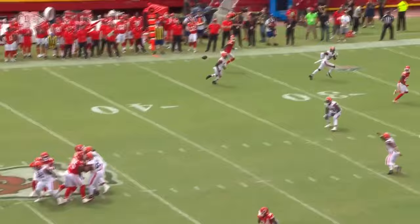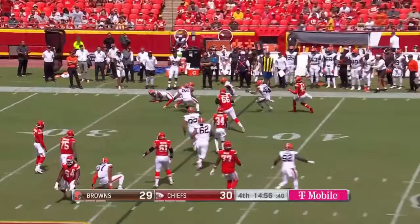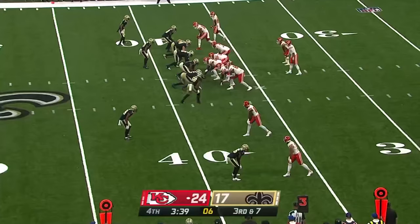You have three verticals to that side in trips. The inside receiver works across the safety, which draws the attention. Smith-Marset works up the inside edge — can beat Trent McDuffie. Oladokun completes it to Smith-Marset. Good coverage overall, but Smith-Marset wins.